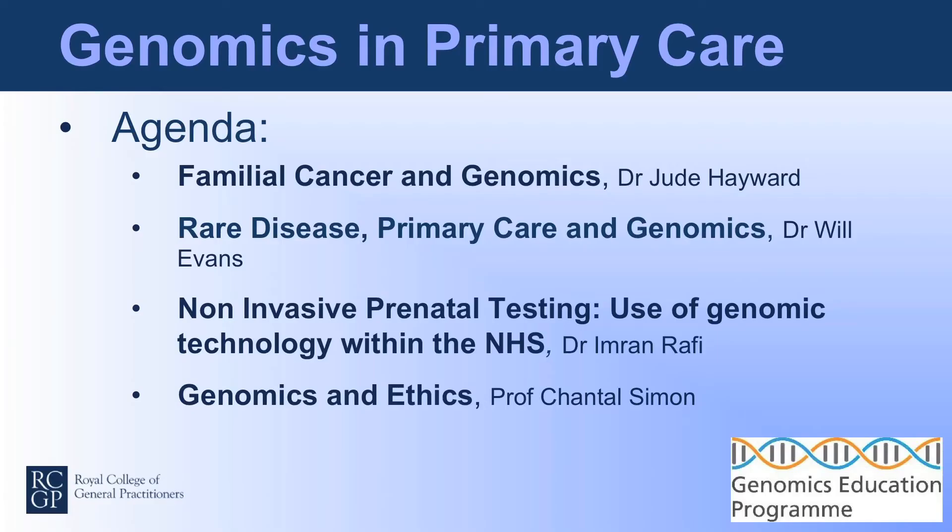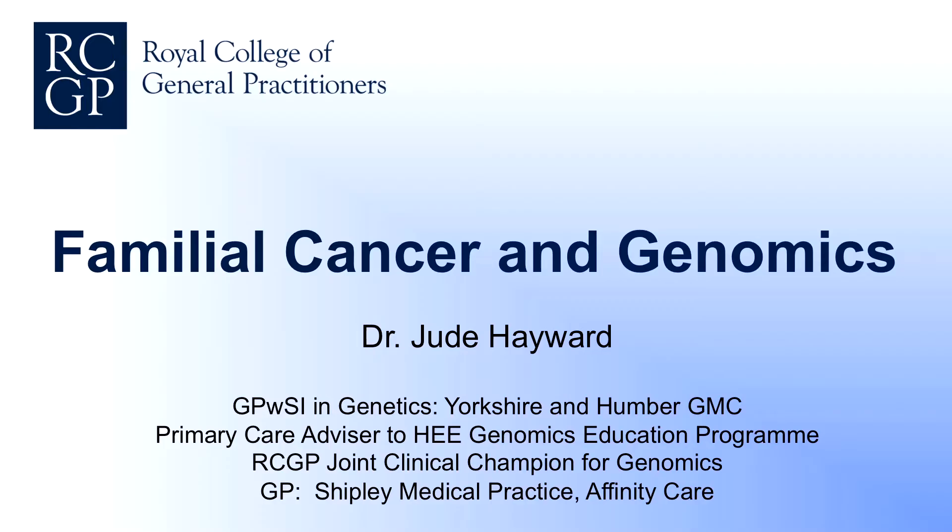This session over the next hour I would like to present four talks which cover a range of themes around genomics. The talks will be given by four GPs who each got an interest in genomics in their own way. Our first speaker is Dr. Jude Hayward, joint clinical champion for genomics for the RCGP and a GP in Yorkshire — probably one of the few, if only, GPs with a specialist interest in genetics. So Jude, you can tell us about familial cancer.